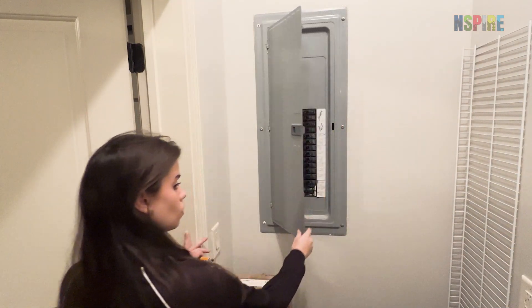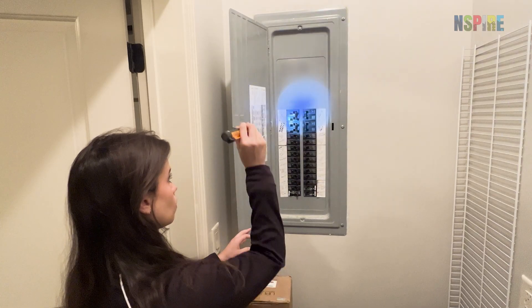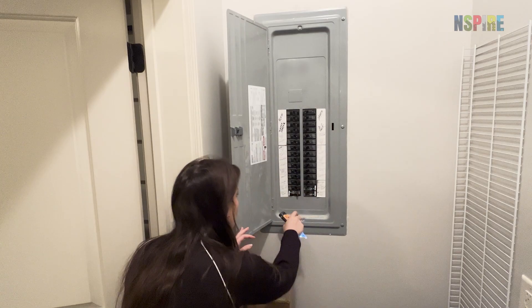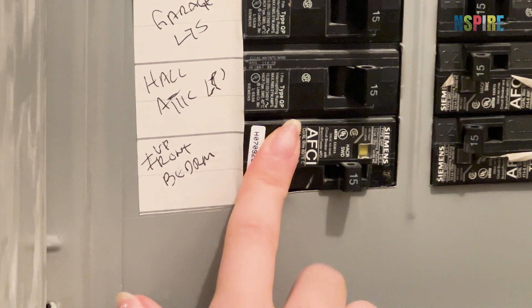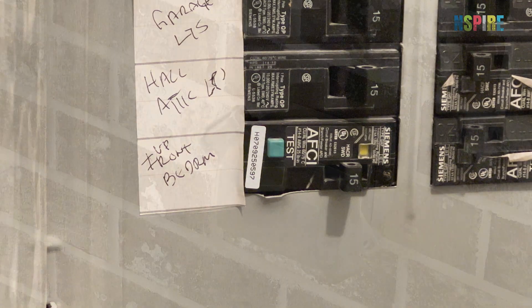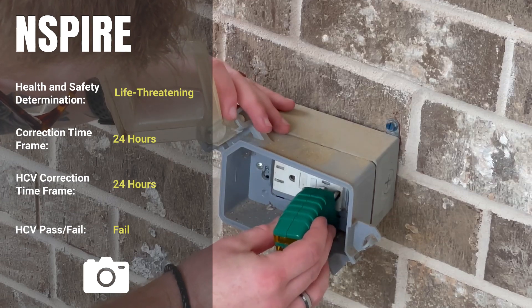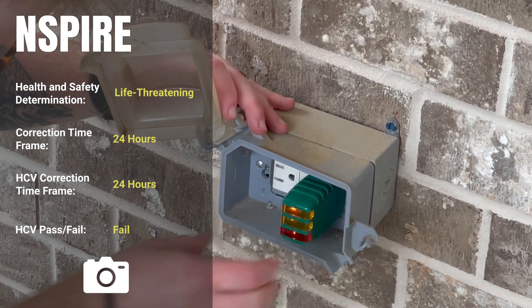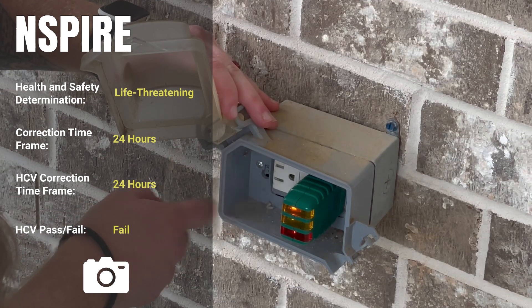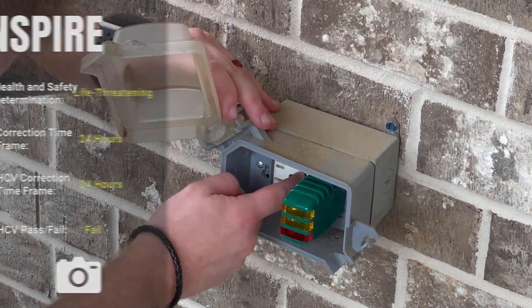Unlike GFCIs, AFCIs are not required according to NSPIRE requirements, but must be tested when identified. Follow these same steps to test AFCI outlets, breakers, and protected circuits. For every NSPIRE standard, review the health and safety determination for each deficiency. As a best practice for the HCV program, photograph life-threatening or 24-hour deficiencies for the inspection report.